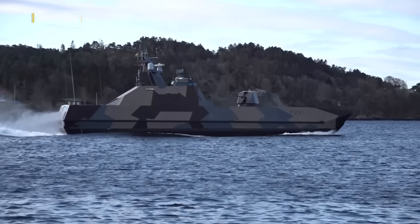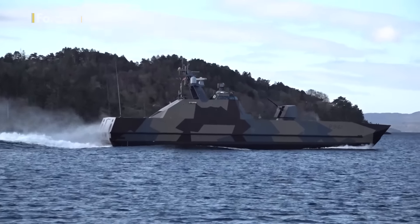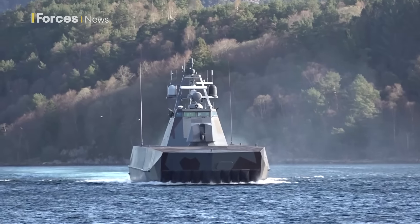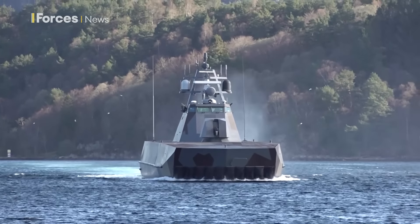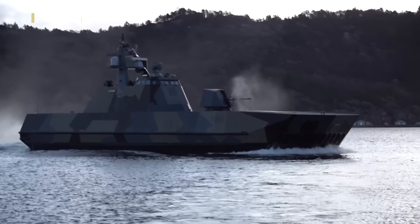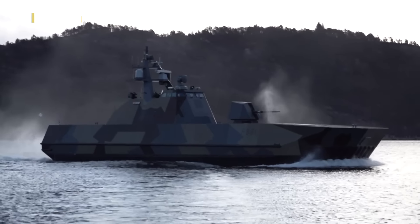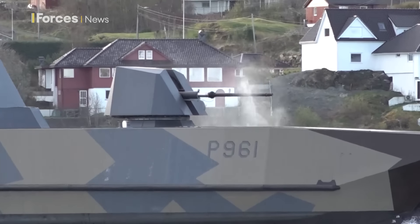The 155-foot vessel is one of the fastest combat ships in the world, reaching speeds of up to 60 knots. It has an air-cushioned catamaran design which makes it highly manoeuvrable, and its shallow draft allows it to access waters others can't. And while it's hard to spot thanks to its camouflage paint scheme, it packs quite a punch — its weapons include eight naval strike missiles and a 76mm super rapid gun.